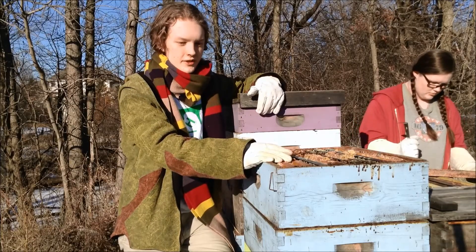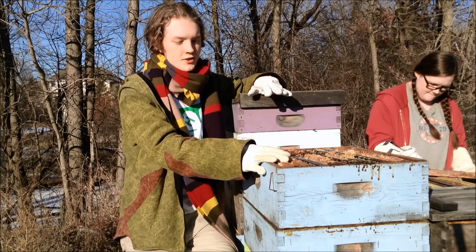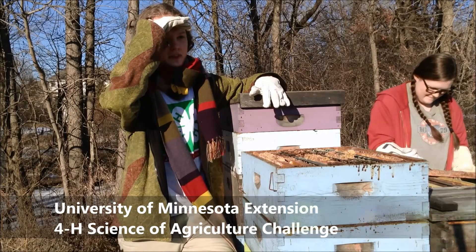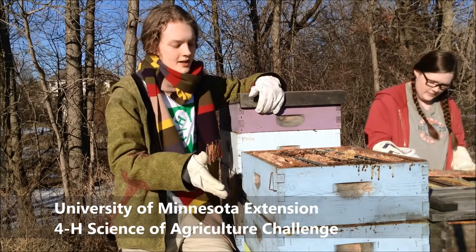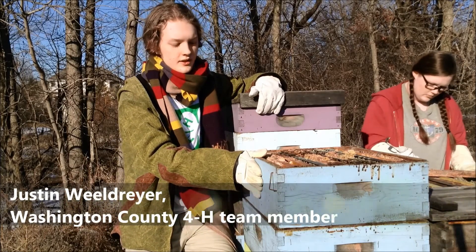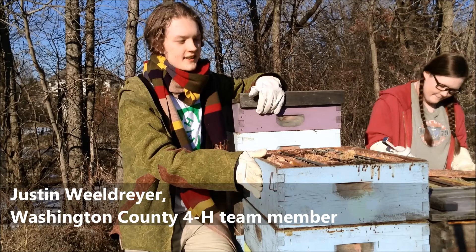For the 4-H Science of Agriculture Initiative, we were told to locate and address an agricultural issue, and we chose the overwintering of honeybees. Part of the main reason we decided to focus on this issue in particular is that there isn't a lot of data on this.